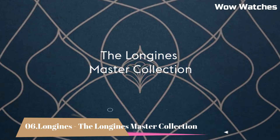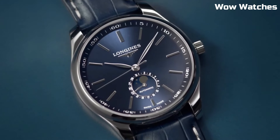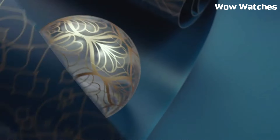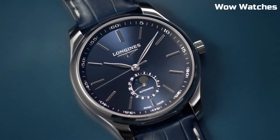Number 6: The Longines Master Collection. It is a versatile and refined watch collection that embodies the brand's expertise in watchmaking. It features a range of models with stainless steel or gold cases, offering options for different tastes and occasions.